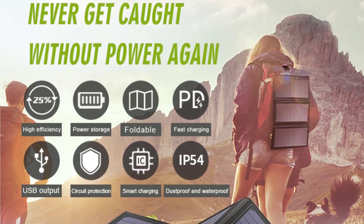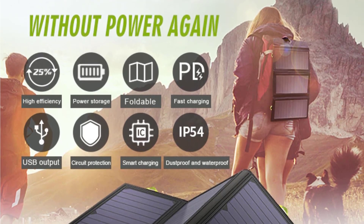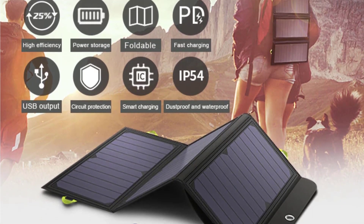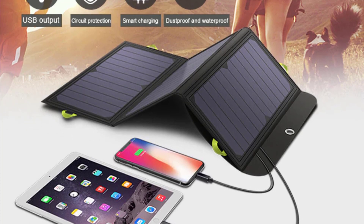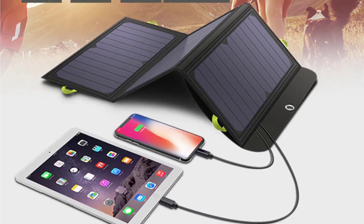Hello everyone, welcome to best one channel. In today's video, we will discuss the top three portable solar panels. Please subscribe to the channel, click the bell icon, and many thanks to those who have already subscribed. If you like the video, don't forget to like and comment. Let's get started with the video.